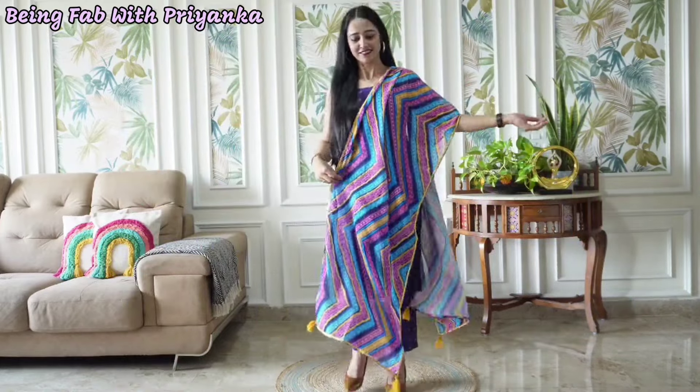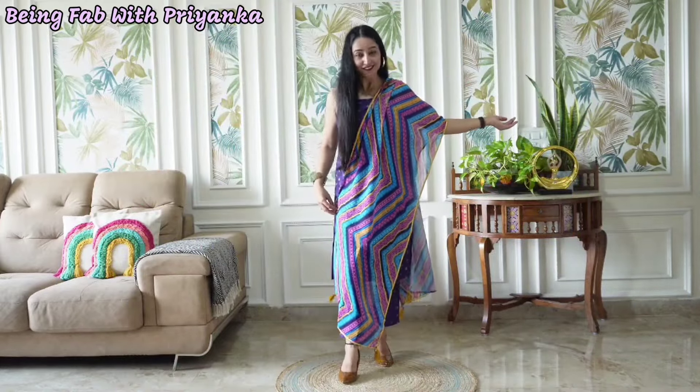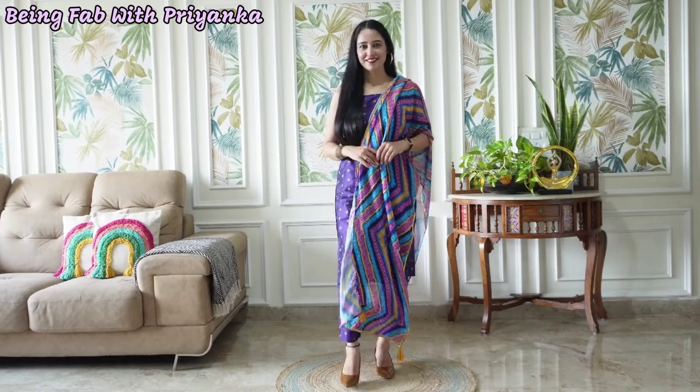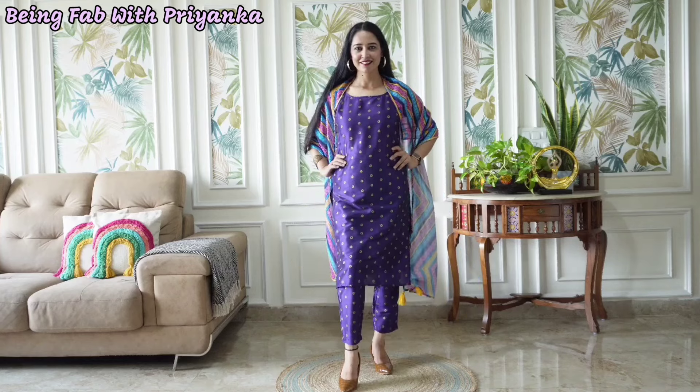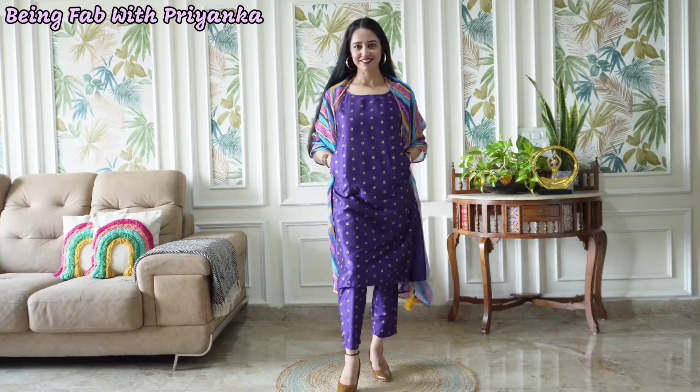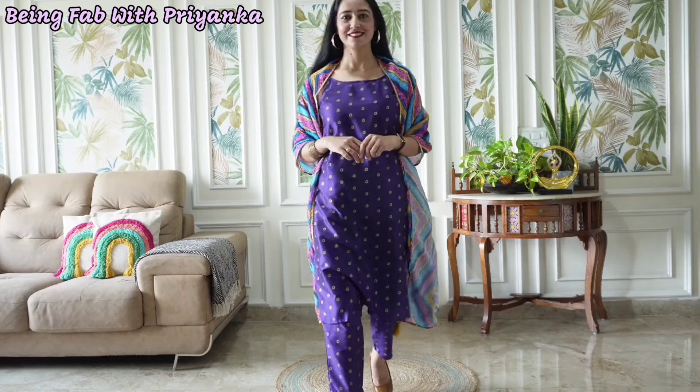It has a partial elastic waistband. There are two pockets, and I also got a beautiful dupatta with it. In the four corners of the dupatta there are beautiful tassels. I really liked this dupatta. The material is poly chiffon. This dupatta makes this suit very different, and the whole suit looks very unique.